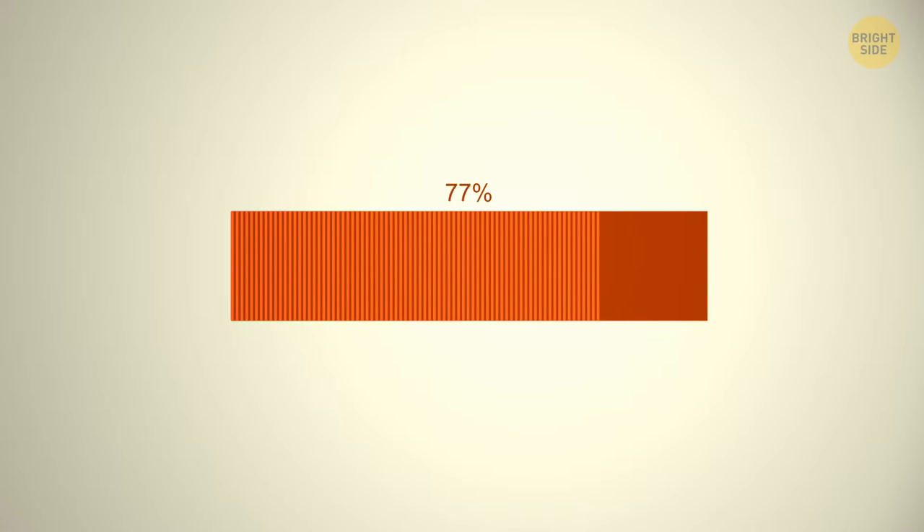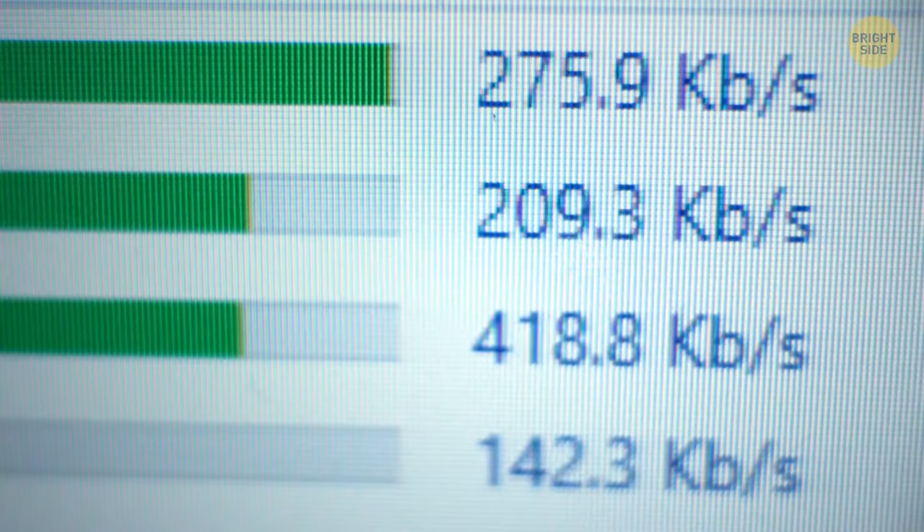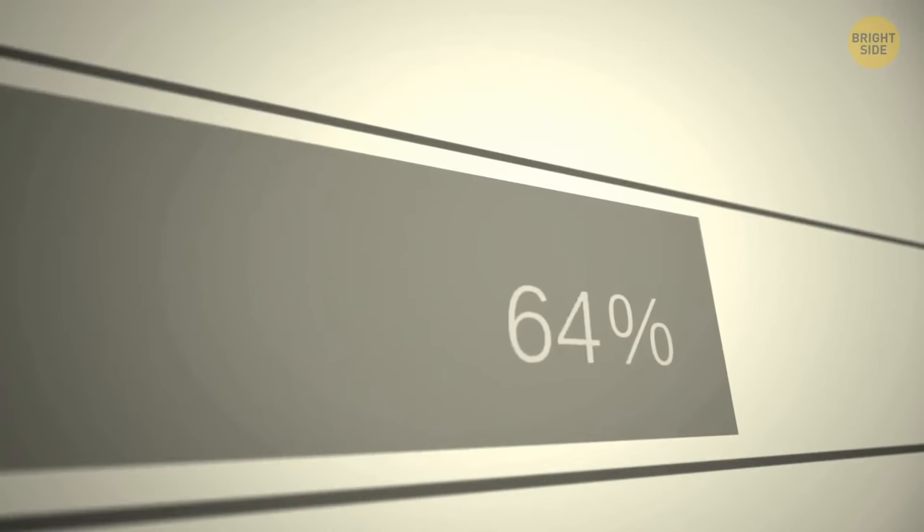A progress bar at 99% doesn't mean 99% of the file has been downloaded — it means almost all of the files could have been downloaded, or none. They're just there to ease your mind.